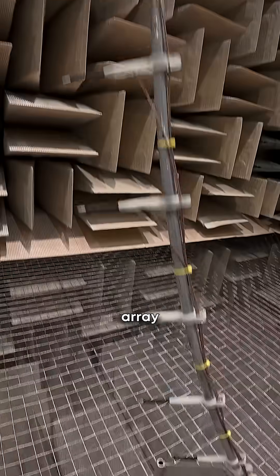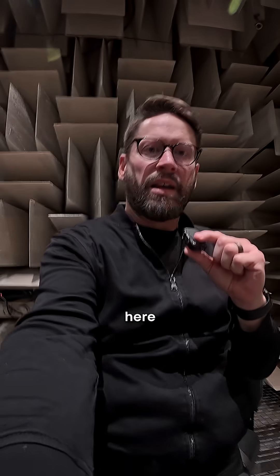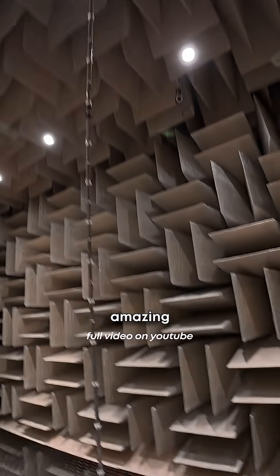They also have an array of microphones on this side. So someone sits right here and they use these little arrays to do all of their amazing science.